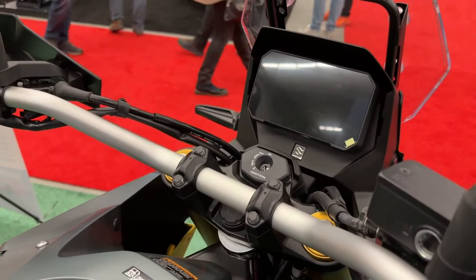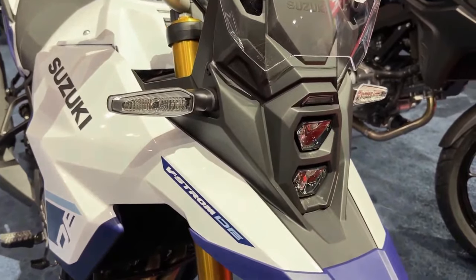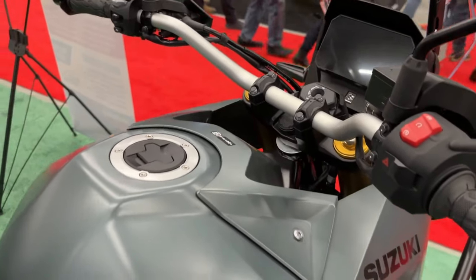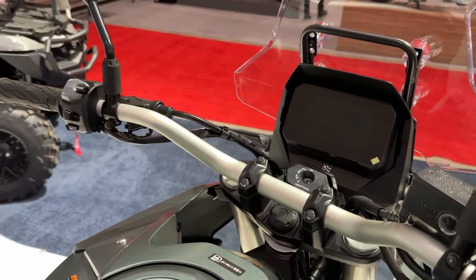The 2024 VStrom 800 rides on Showa separate function fork big piston front forks and a Showa rear shock absorber with remote preload adjustability. Its braking hardware comprises dual 310mm front discs and a single 260mm rear disc with ABS.